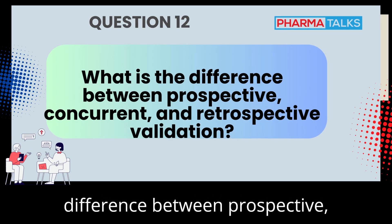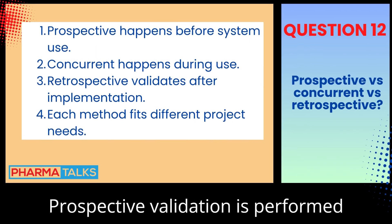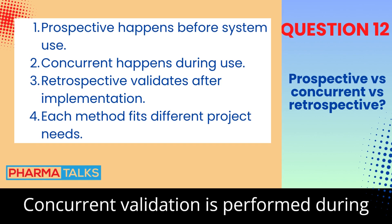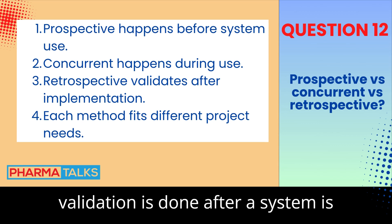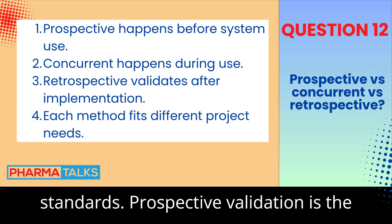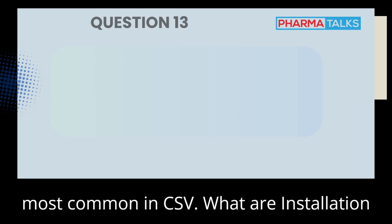What is the difference between prospective, concurrent, and retrospective validation? Prospective validation is performed before the system is released for use. Concurrent validation is performed during routine operation. Retrospective validation is done after a system is already in use to ensure it meets current standards. Prospective validation is the most common in CSV.